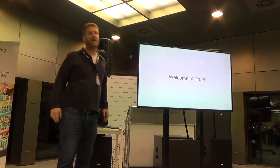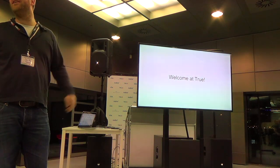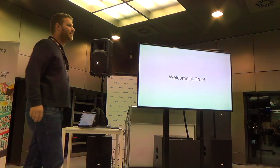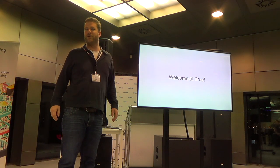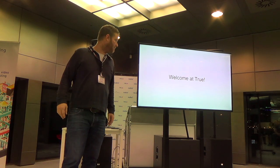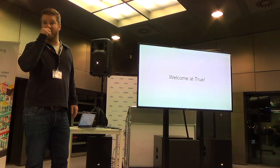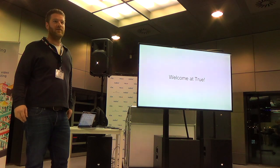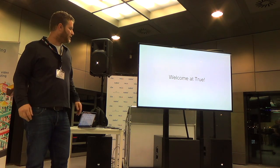First of all, welcome here at our office building at the Keijenbergbeck. We just settled in here for six months, and this is one of the reasons we chose this location — because we can host large parties of enthusiastic people in the open source community to share knowledge both ways: what we see and what you see, and we can talk about it.